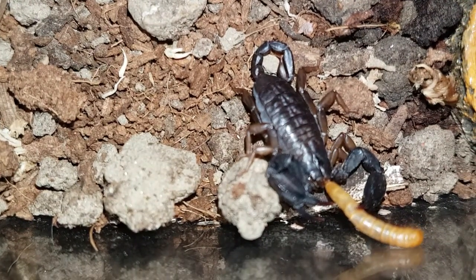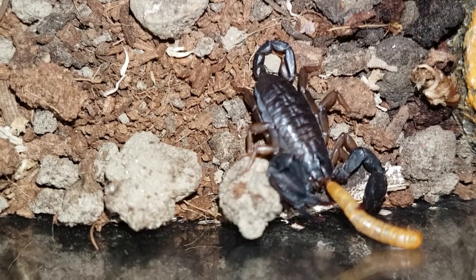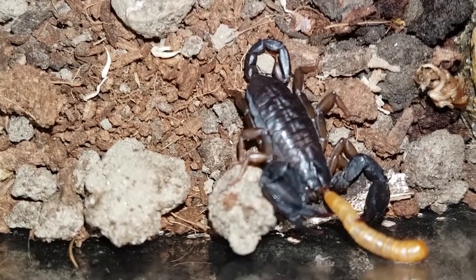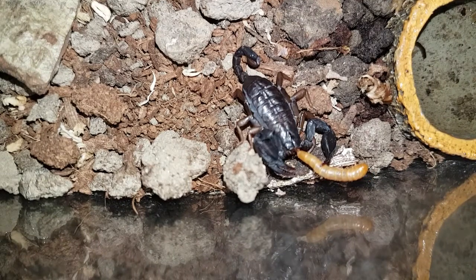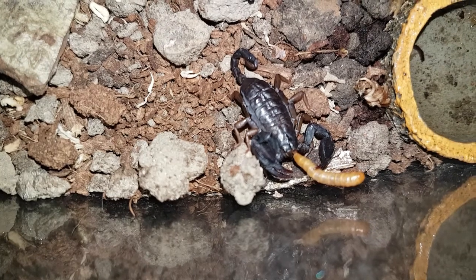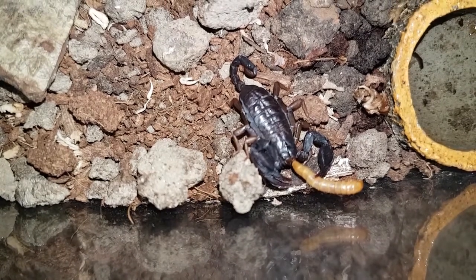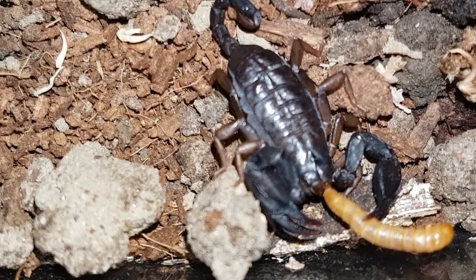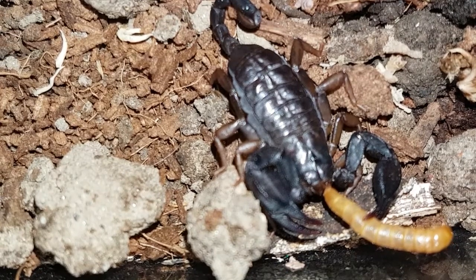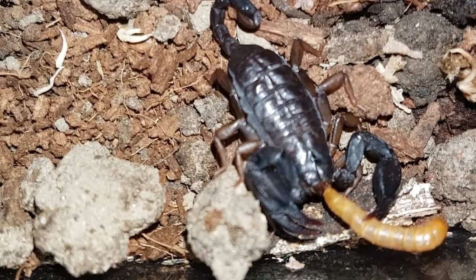The Pseudoscorpion doesn't actually have a stinger tail, and they're almost microscopic — very difficult to see with the naked eye, if at all. Scorpions are thought to be the oldest of the Arachnid family, having evolved from marine organisms dating back approximately 445 million years, though some ancestors in the evolutionary chain are still missing.